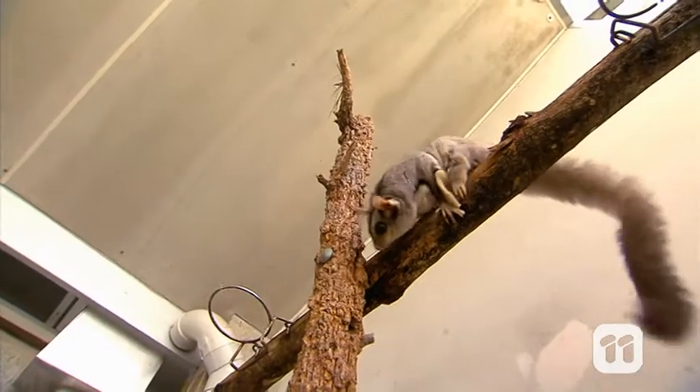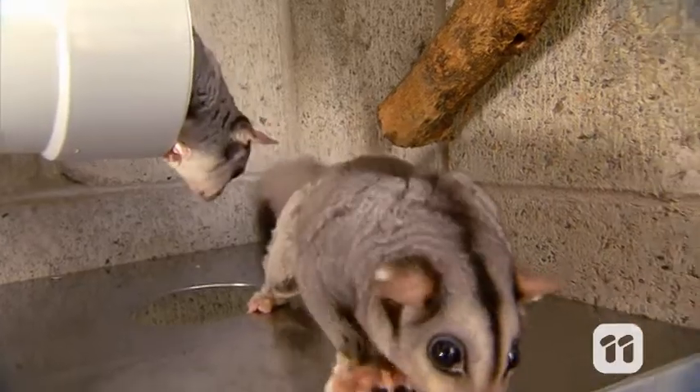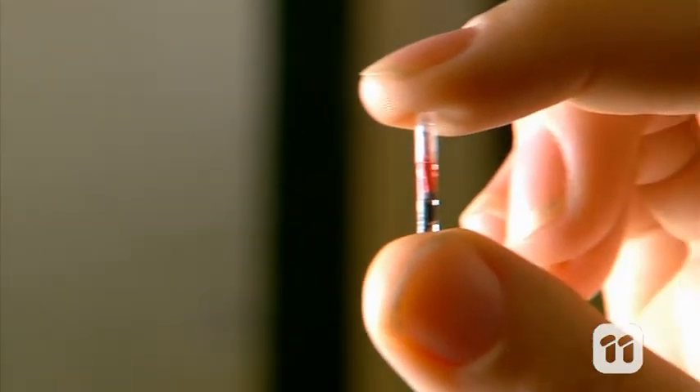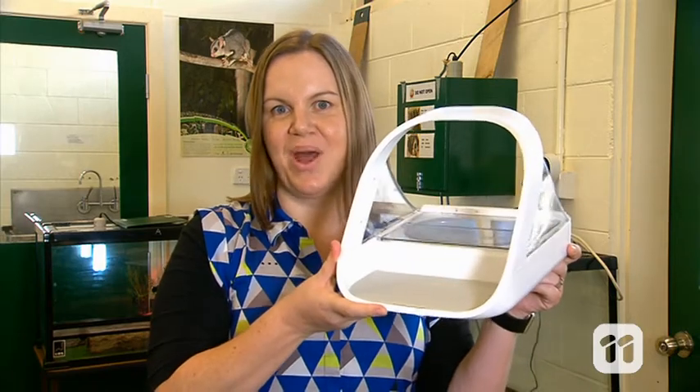Like most captive wildlife, our mahogany gliders and bridled nail-tail wallabies all have a small radio frequency microchip implanted just under their skin. Usually these are just used for identification, but we can use microchips in another very important way.